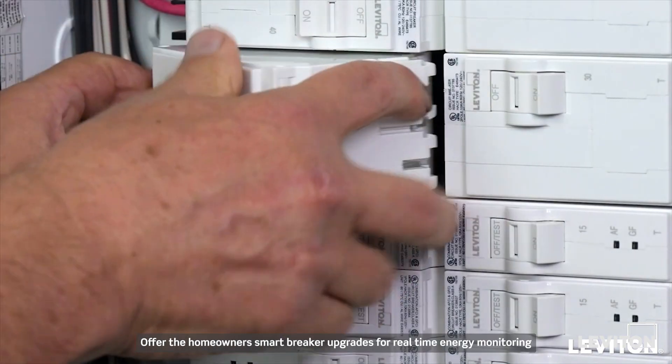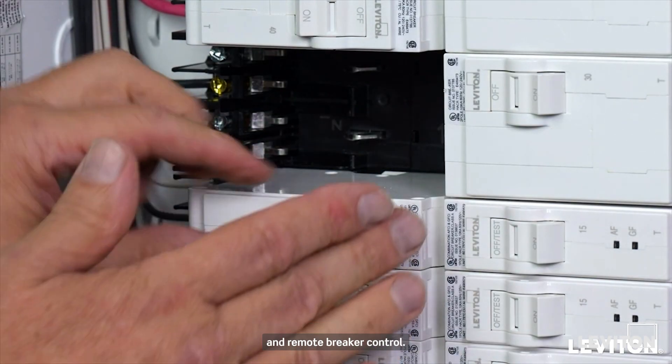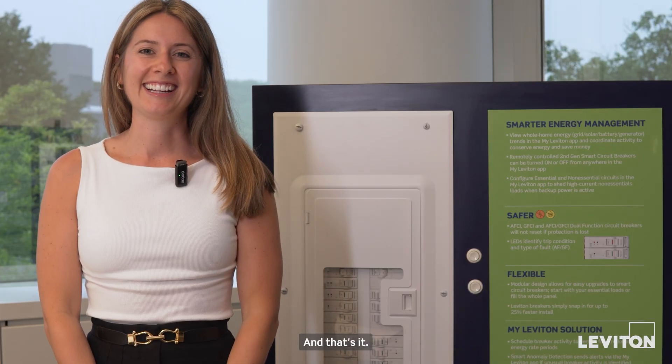Offer the homeowners smart breaker upgrades for real-time energy monitoring and remote breaker control. Install the energy monitor with double-sided tape and simply swap regular breakers for smart breakers. And that's it.